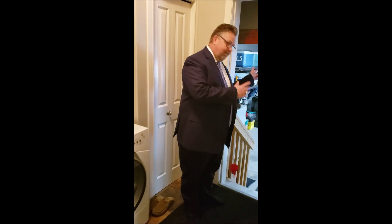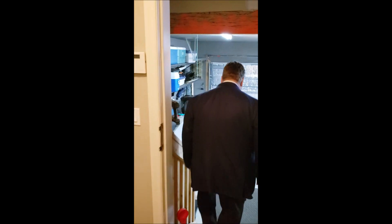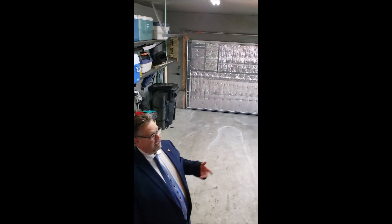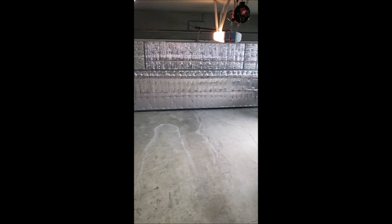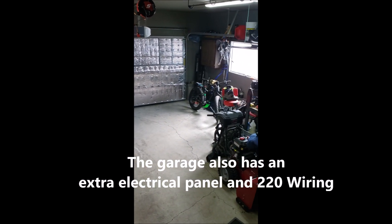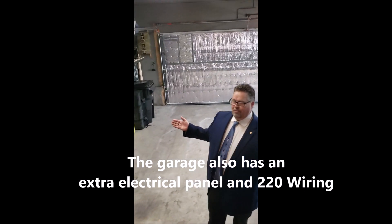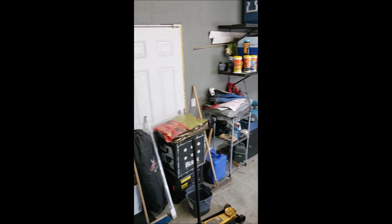Now let's go back and check out the garage. Just off the main floor laundry room, we have our garage. Double oversized garage, insulated, plenty of room for all your vehicles and toys. And you also have a separate side door as well.